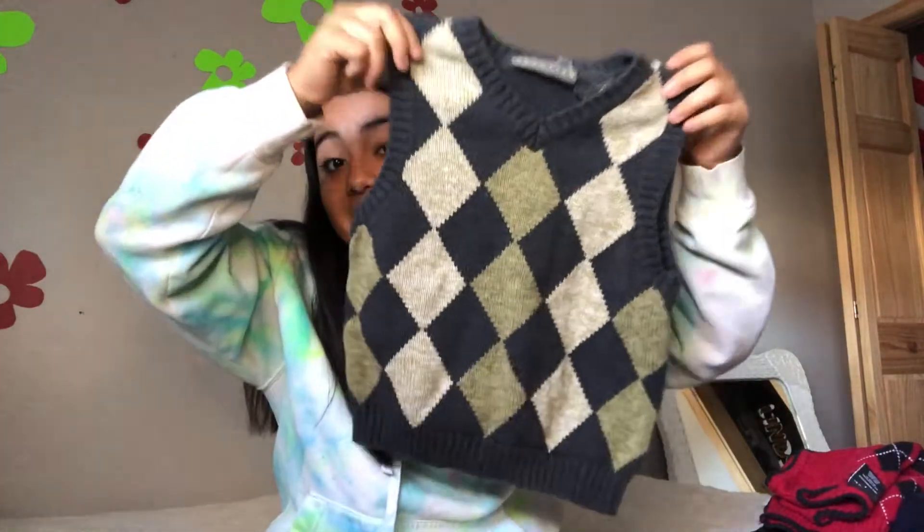My favorite one is this one because it's green and I love green. I need more neutral tones in my closet, so I really like this one. I like olive greens, lime green, forest green — all the greens you can think of. I don't think there's an ugly green, sorry to break it to you guys.